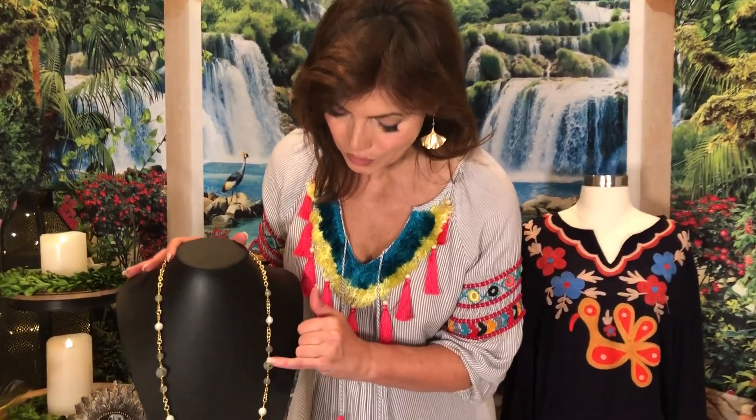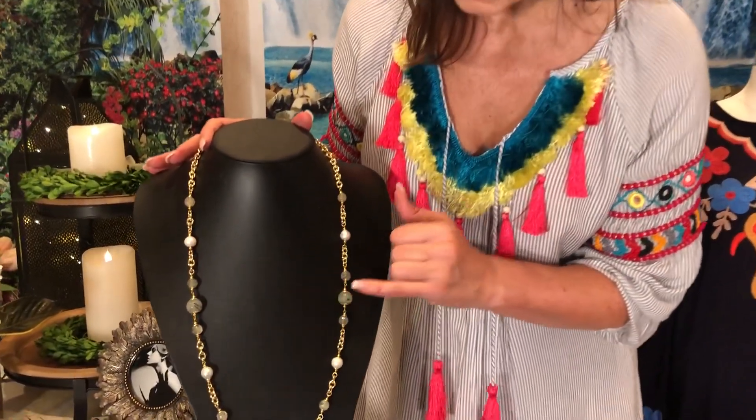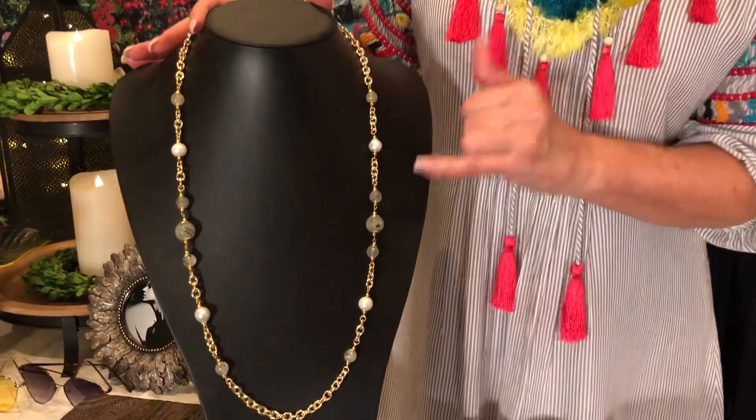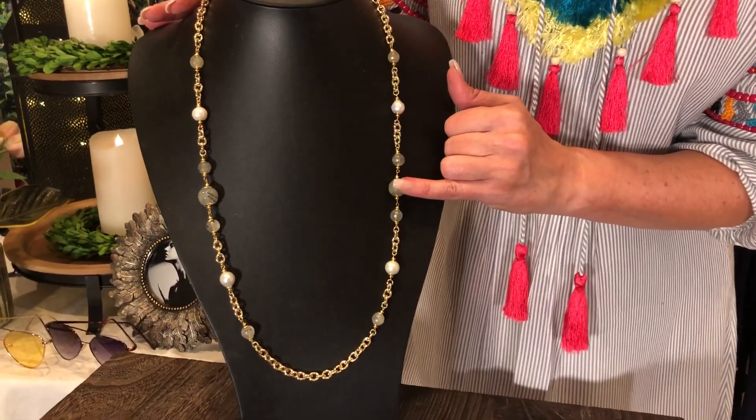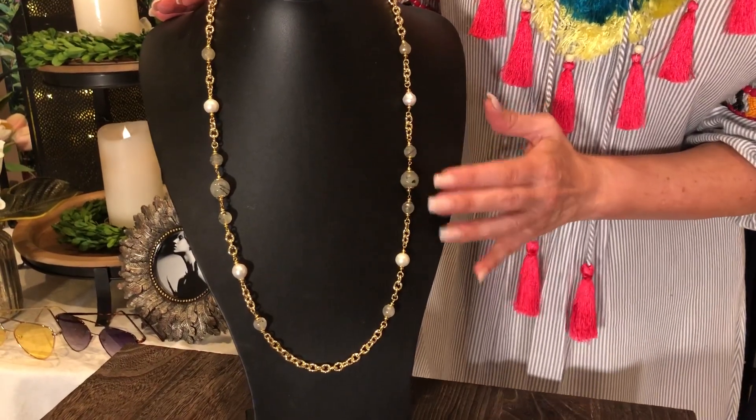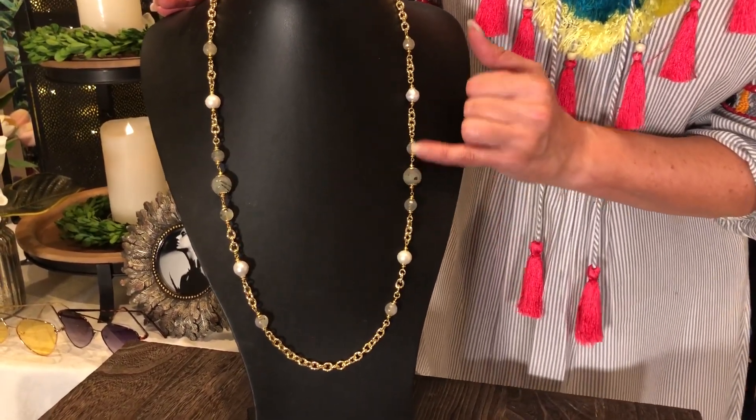This has this beautiful Prehnite, which is a very sought-after natural gem. One of the reasons we love it is that it's this soft, kind of greenish color, but it has this natural kind of matrix and pattern that's different for each stone, with black coming in.